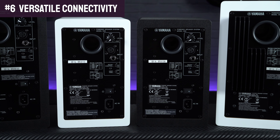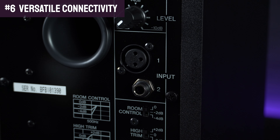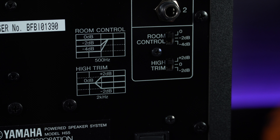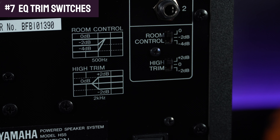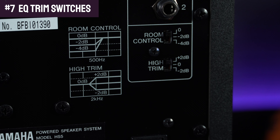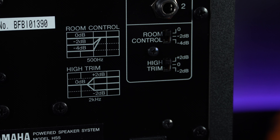The rear panel of each Yamaha HS monitor features versatile connection options with either a balanced XLR or a jack connector available, which can be used with either an unbalanced or balanced TRS cable. On top of that there are also a couple of EQ trim switches. The room control allows you to attenuate the unnatural exaggerated low end that can often occur when the speakers are placed too close to the walls, whilst the high trim allows for more flexible control over the high frequency response.